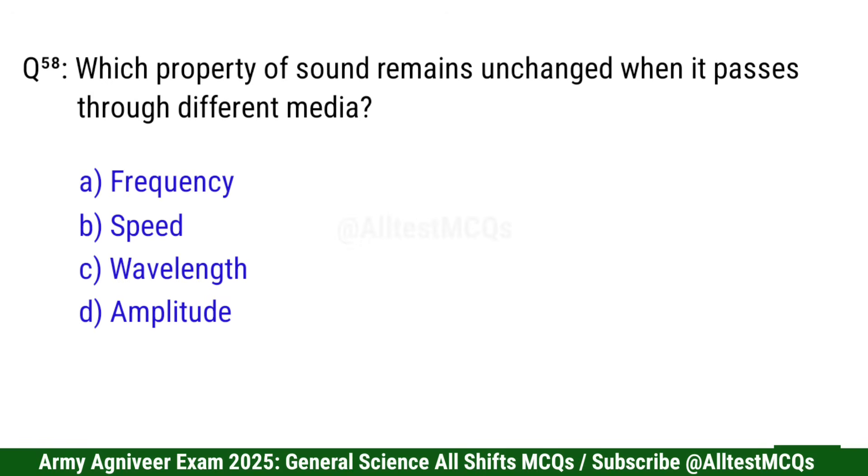Question 59: Which property of sound remains unchanged when it passes through different media? Correct option is A: Frequency.